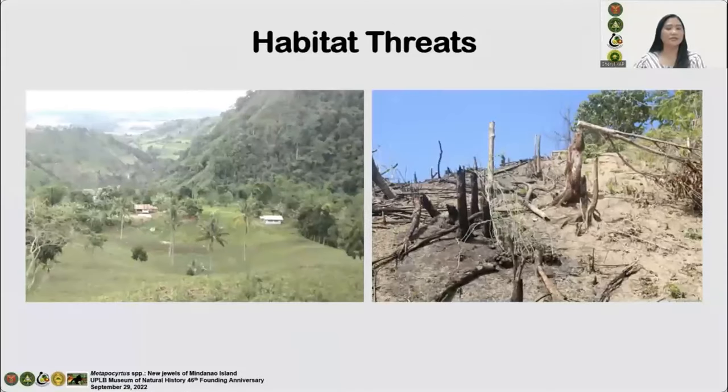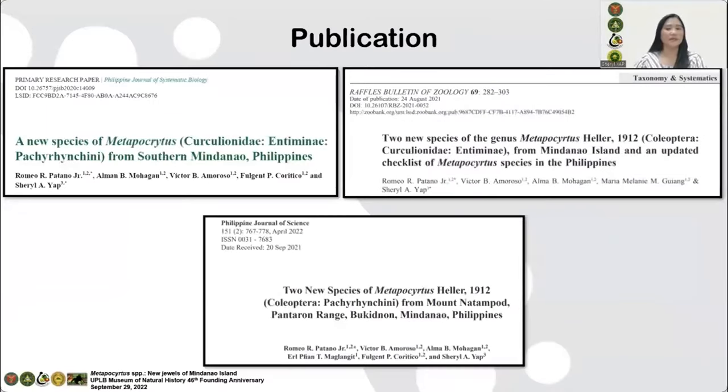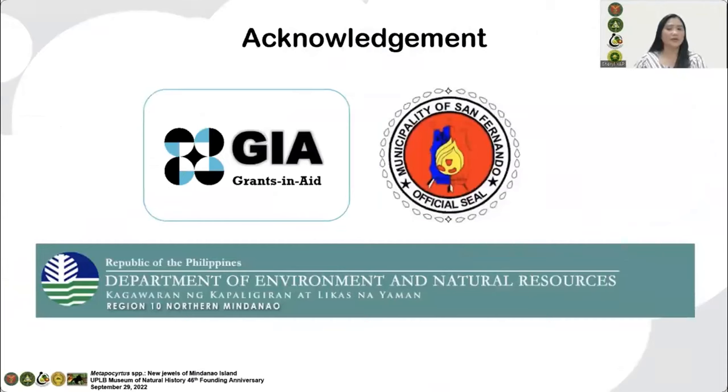Although many mountain ecosystems are under the protection of RA 9303, destructive anthropogenic activities are still happening in the area, such as illegal logging, land conversion from forest to agriculture, and road construction. To know more about these lovely jewels of Mindanao, please check the listed publications. The authors are grateful to the DOST-GIA for funding the research program entitled Biodiversity in Selected Mountain Ecosystems of Mindanao for Conservation and Sustainable Development, to DENR Region 10 for the issuance of the Gratuitous Permit, and the local government unit of San Fernando, Bukidnon, for the help and support during the fieldwork, as well as all people who gave their precious time to contribute to the study.